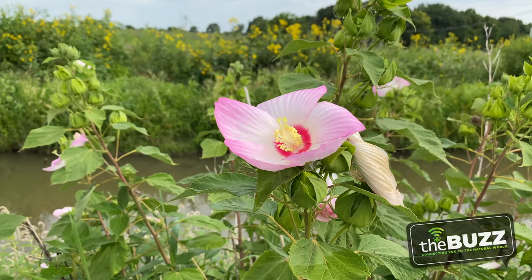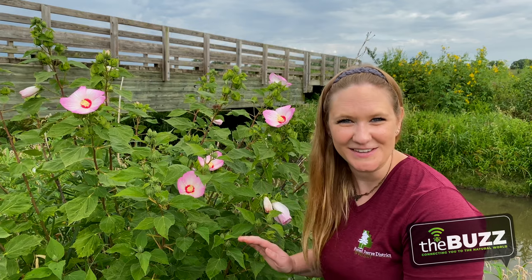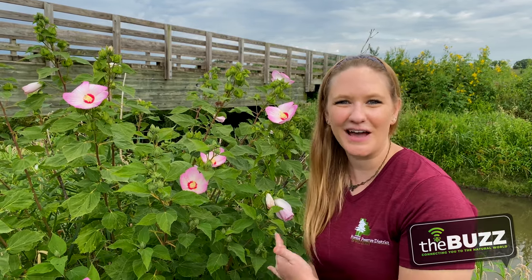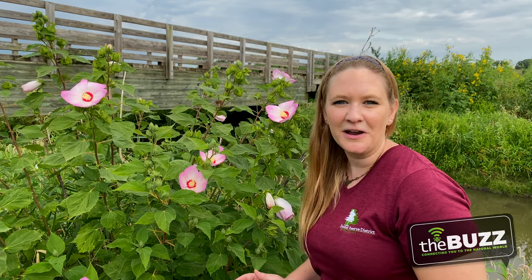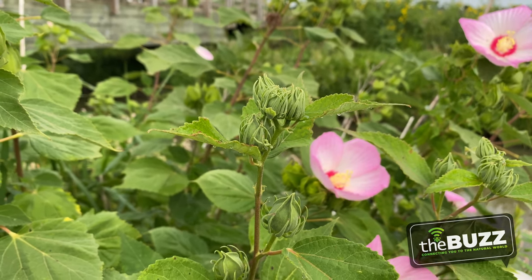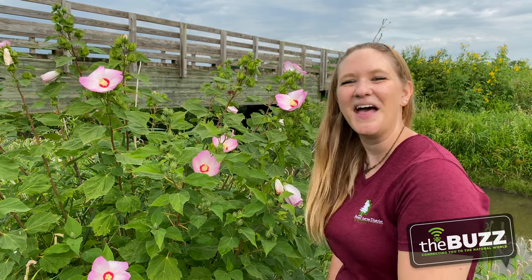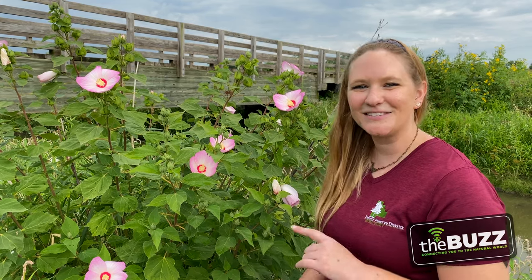This beautiful plant is called swamp rose mallow, also known as a native hibiscus, which seems very tropical — but right here in Illinois, we have our own hibiscus flower. This flower blooms from August to September and likes open sun and wet ground. It has its own specialist bee called a swamp rose mallow bee that gets in there and grabs the nectar and pollen. Other bees like this too, and it's a treat for the ruby-throated hummingbirds.